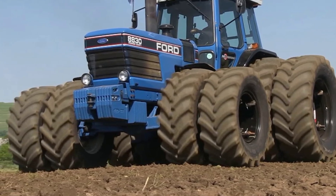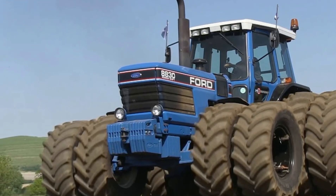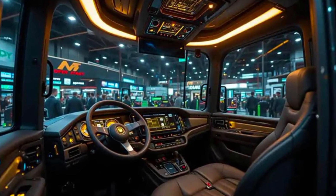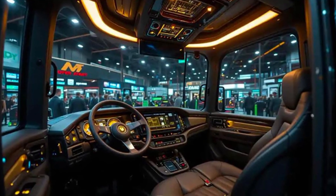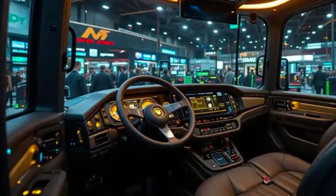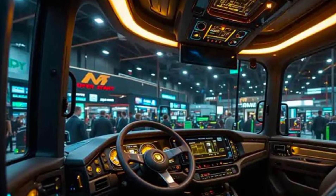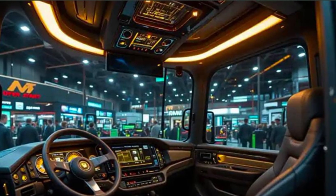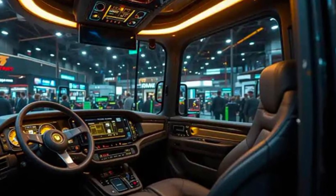Inside the cabin, the operator's experience has been reimagined. This is no longer a simple workspace — it's a control center designed for efficiency, comfort, and control. Ergonomic seating, fully adjustable controls, and panoramic visibility ensure that operators can work long hours without fatigue. The dashboard is intuitive, with digital readouts providing real-time data on engine performance, fuel consumption, implement status, and even GPS-based field mapping. Climate control, noise reduction, and vibration dampening suspension transform the cabin into a sanctuary, allowing the operator to focus entirely on productivity.